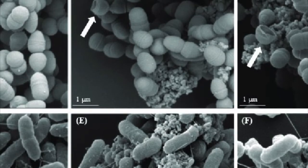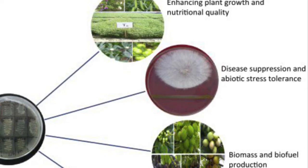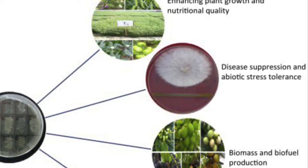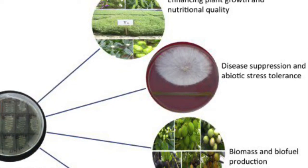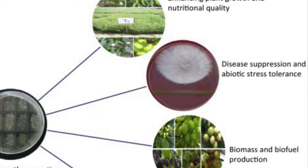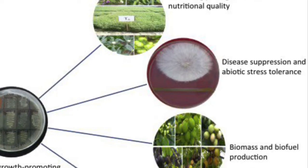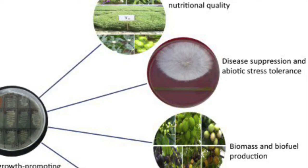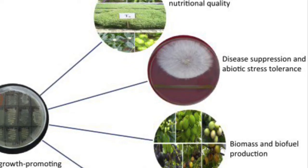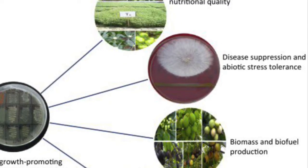Let's look at what growth promoting bacteria, or rhizobacteria, will do for your grow and your plants. First, they enhance your plant's growth and nutritional uptake. They help your plant fight diseases and abiotic stress — diseases that attack your leaves and root system — and abiotic stress such as heat stress, cold stress, and lack of moisture. These bacteria will help your plants stay healthy during those stressful times.